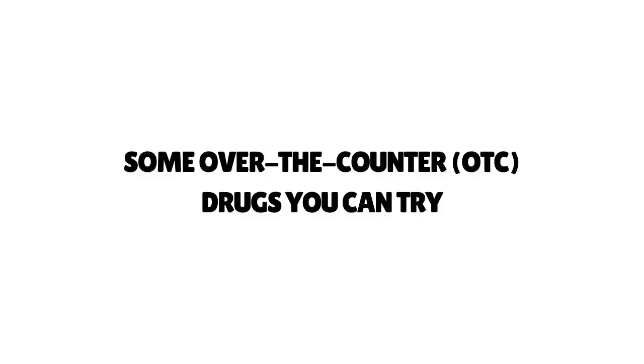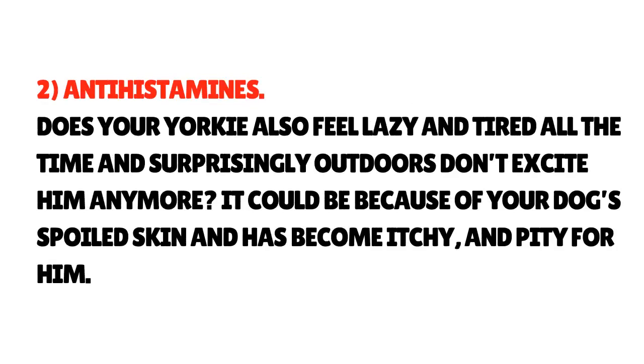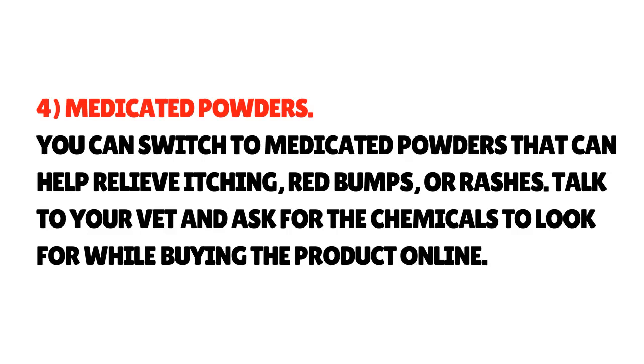Some over-the-counter options you can try. 1. A superfood base of carrots, sweet potatoes, and mushrooms blended with other healthy ingredients like salmon oil, probiotics, colostrum, and turmeric can help relax inflammation, itching, and dryness. 2. Antihistamines: if your Yorkie feels lazy and tired and the outdoors no longer excite him, it could be because of itchy, irritated skin. 3. Medicated Sprays: OTC topical sprays are beneficial in your allergy-fighting arsenal, especially when your Yorkie is licking his body excessively, which leaves space for bacterial hot spots. 4. Medicated Powders: you can switch to medicated powders to relieve itching, red bumps, or rashes — talk to your vet about the right chemicals to look for when buying products.